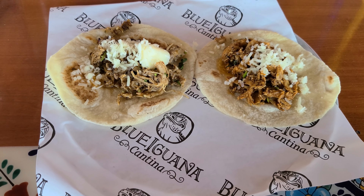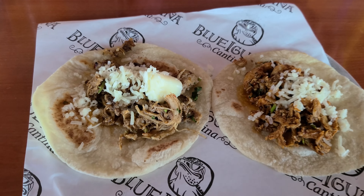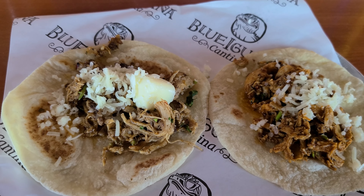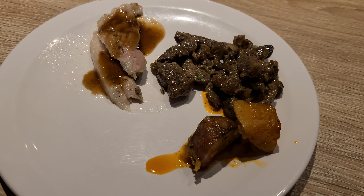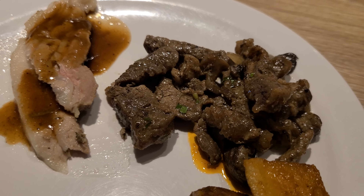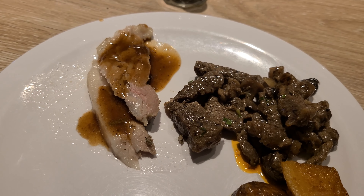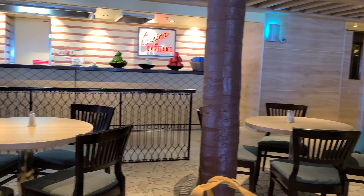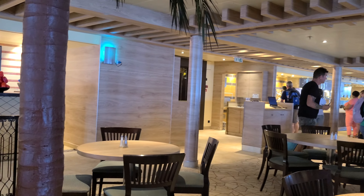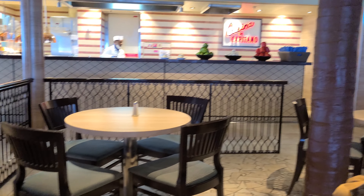It is lunchtime and we decided to grab some tacos at the Blue Iguana on the pool deck. Lunch is normally my favorite meal on Carnival cruise ships so we're going to eat around and share things. We got a few items off the buffet: the pepper steak, which looks amazing, some potatoes, and the carving station had a Tuscan bruschetta.